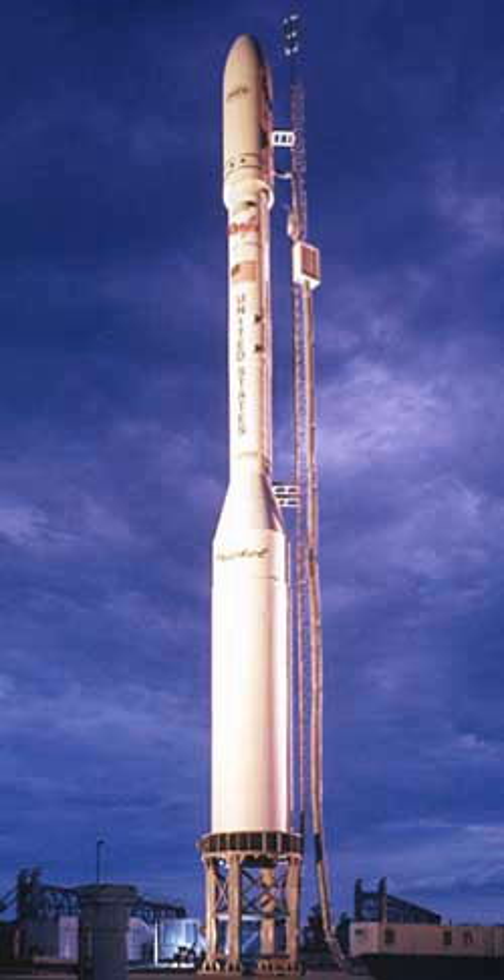On February 24, 2009, a Taurus XL rocket failed during the launch of the $270 million Orbiting Carbon Observatory spacecraft. Liftoff occurred successfully at 09:55 Greenwich Mean Time from Vandenberg Air Force Base, but data received at a later stage of the flight suggested that the fairing failed to separate. The rocket did not reach orbit owing to the extra weight of the fairing. Launch vehicle and services for OCO are estimated at $54 million.